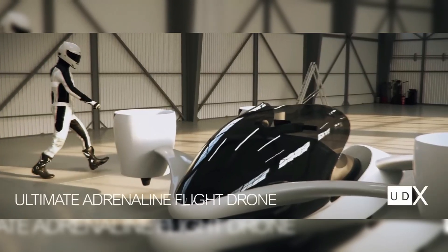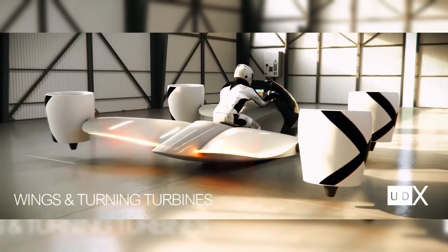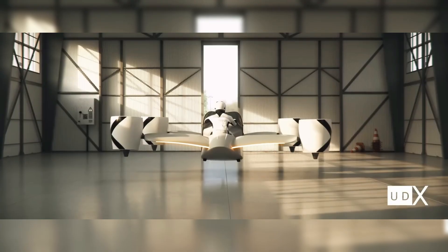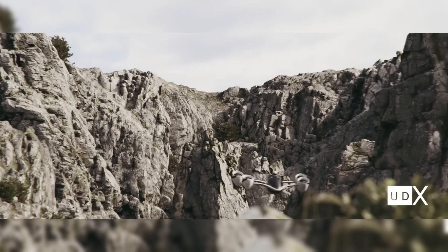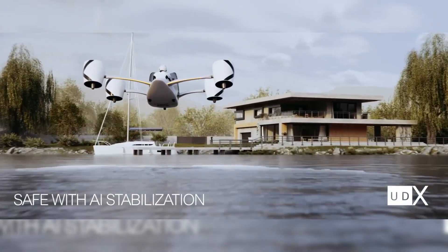UDX Research, a startup founded in 2020 and backed by ESA BIC and EIT, is making waves in the world of advanced air mobility with its revolutionary passenger electric vertical takeoff and landing hoverbike concept, Airwolf. Based in Prague, the company specializes in the design and manufacture of futuristic aircraft aimed at recreational users in remote areas, emergency services, and urban commuters.